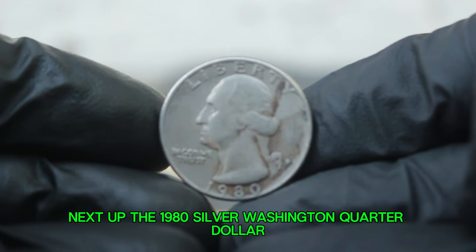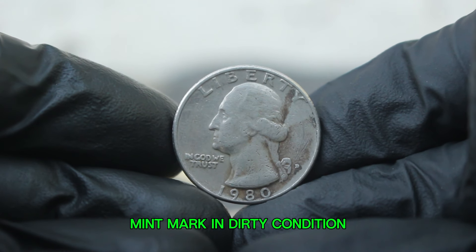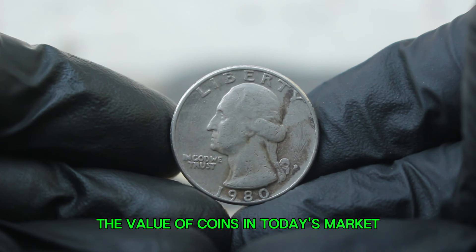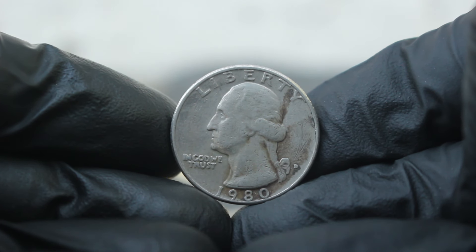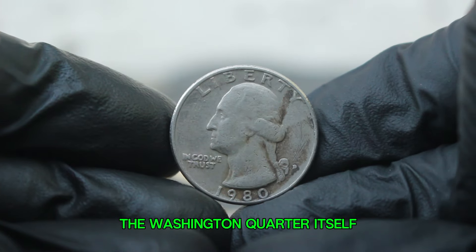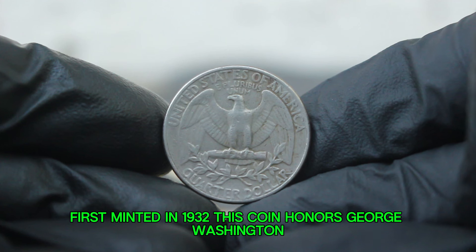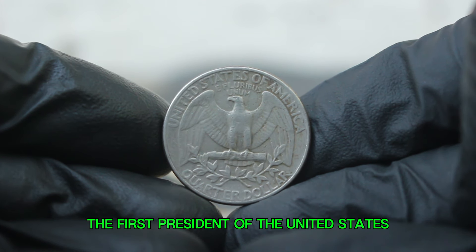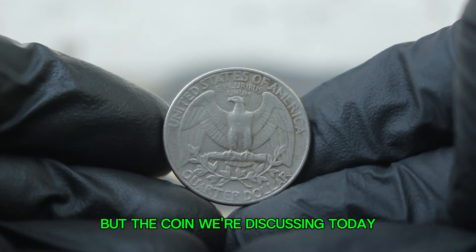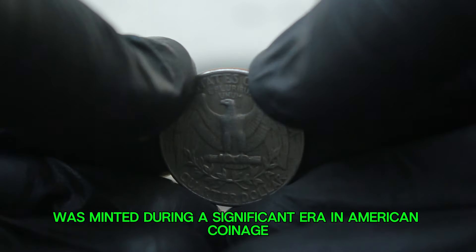Next up: the 1980 silver Washington quarter dollar with a large date and a D-error mint mark in dirty condition. First minted in 1932, the Washington quarter honors George Washington, the first President of the United States. Over the years it has gone through various design changes, but the coin we're discussing today was minted during a significant era in American coinage, featuring a portrait of George Washington on the front and an eagle on the reverse.